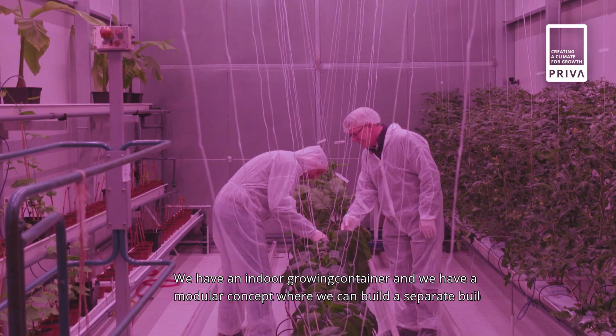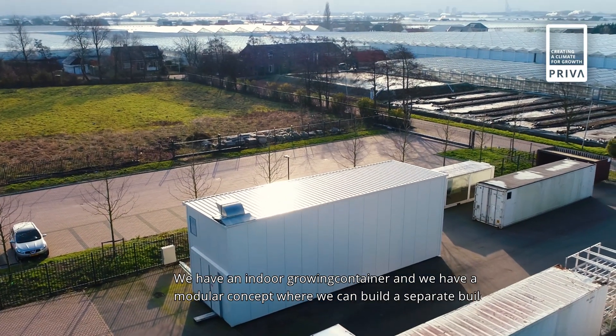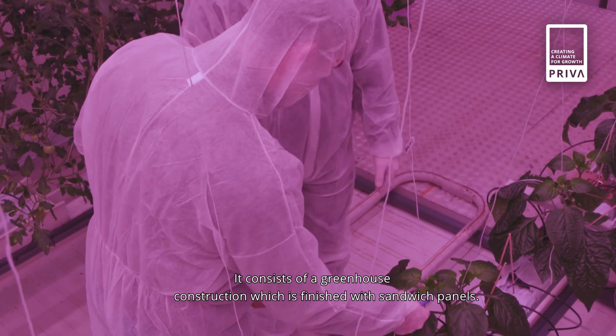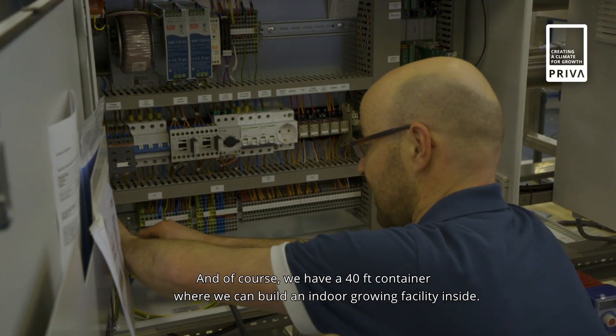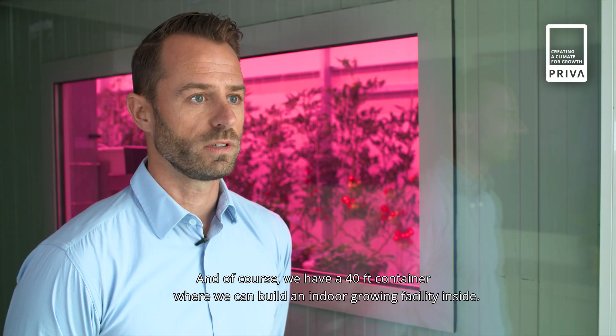We have an indoor growing container, and we have a modular concept where we can build a separate building. It consists of greenhouse construction finished with sandwich panels, and we can make it any size the customer wants. Of course, we also have a 40-foot container where we can build an indoor growing facility inside.